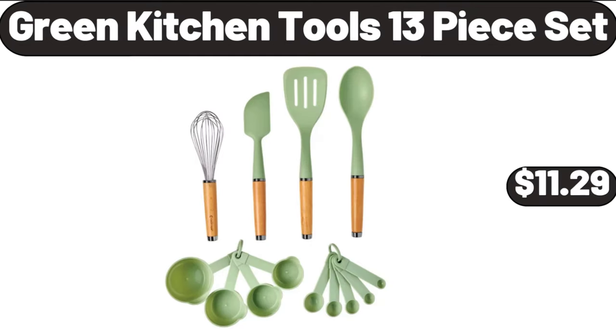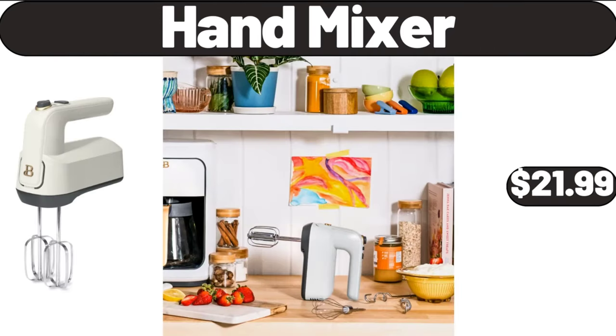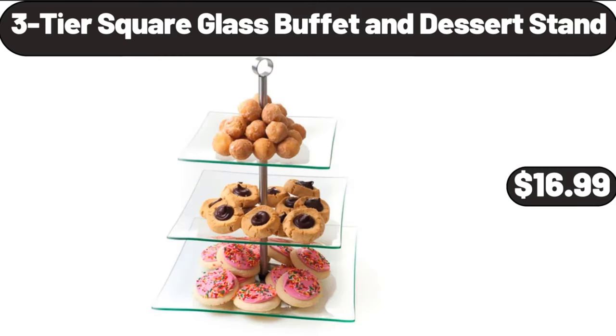Green kitchen tools 13-piece set, $11.99. Handheld mini fan, $6.99. Hand mixer, $21.99. 3-tier square glass buffet and dessert stand, $16.99.